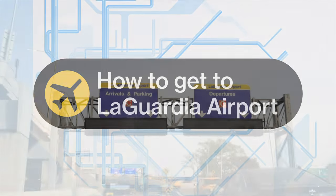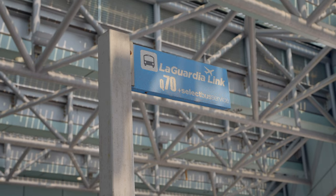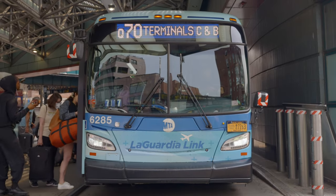Hello Riders. Whether you're arriving or departing from LaGuardia Airport, the most affordable and accessible option to get there is to take public transportation.